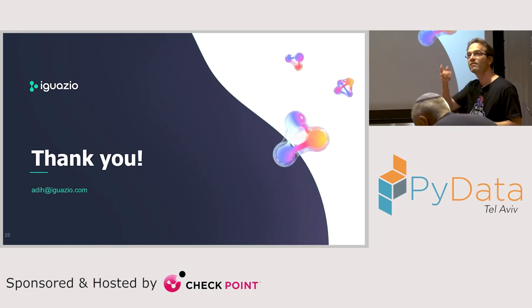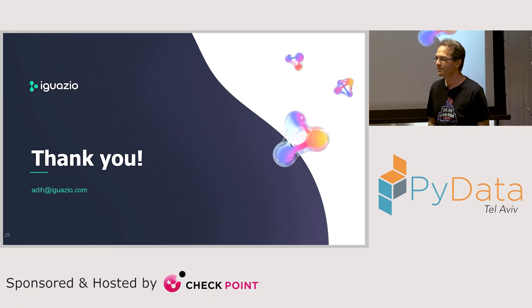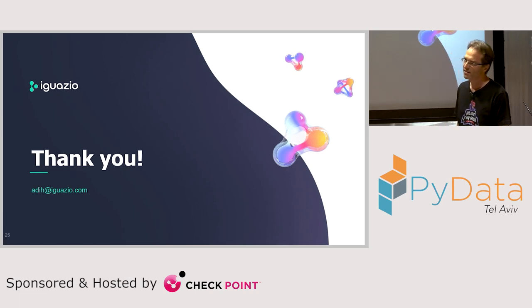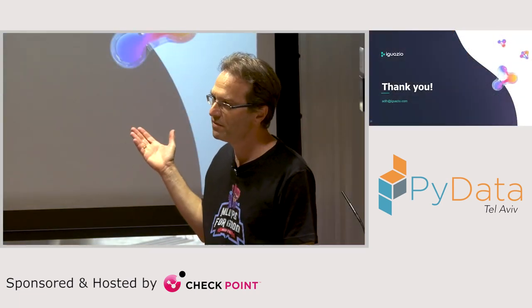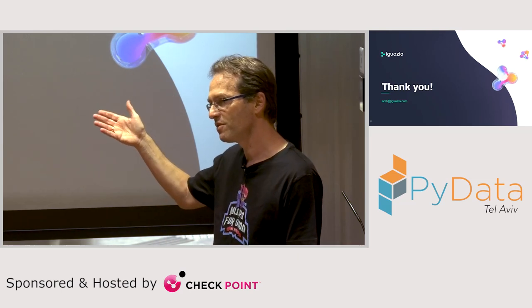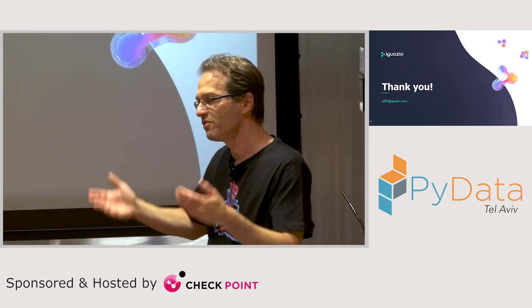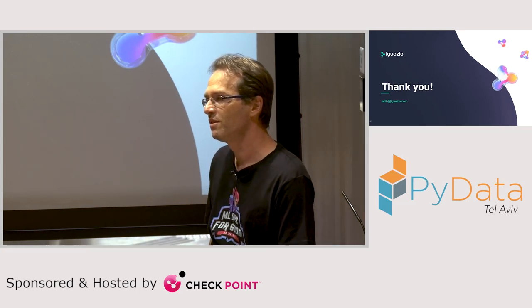Question: What are the main Python libraries you use in the system? It's an open environment — you can do pip install, you can install whatever you want. It comes with built-in images that have all the popular stuff: TensorFlow, XGBoost, scikit-learn, whatever. It's an open framework, so you can pick and choose whatever you want to work with. There's no limitation.